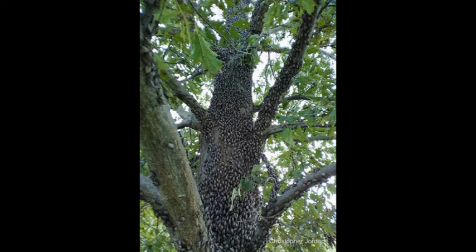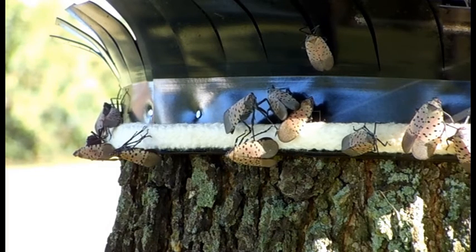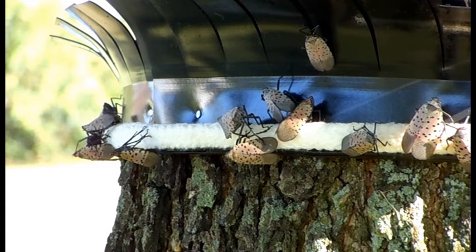The spotted lanternfly instinctively climbs tall trees to feed, mate, lay eggs, and launch itself towards its targeted food source, such as a vineyard. The tree collar prevents the lanternfly from advancing beyond the point of installation through its slick surface and overhanging petals.